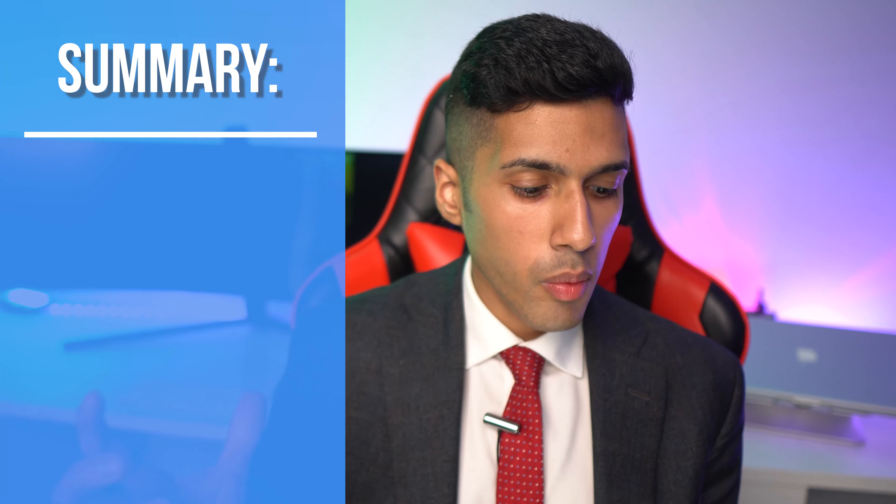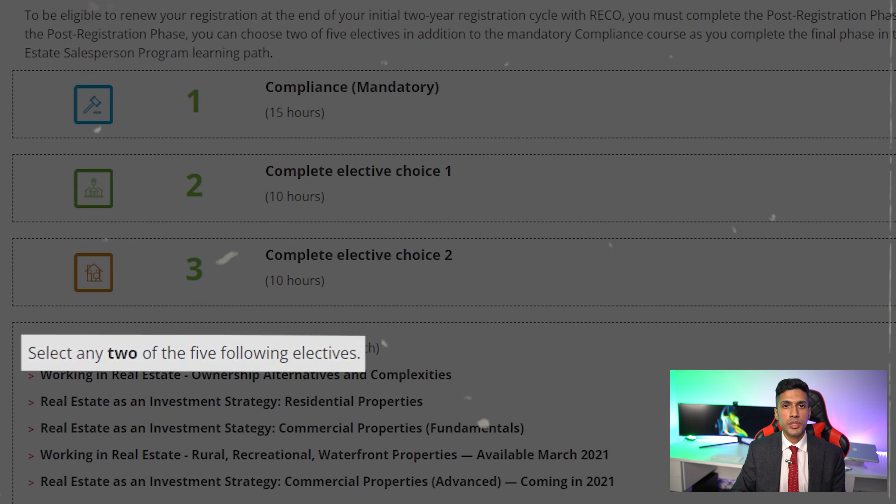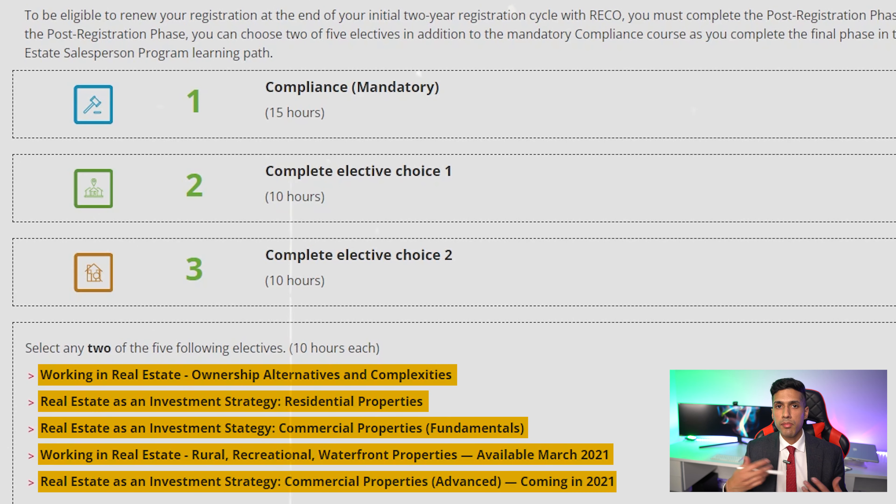In summary so far: part one — pre-registration — is $3,765; part two — registration — is $3,215. For part three, post-registration, you take a required compliance course costing $300, and then you choose two electives out of five possible choices at $135 each. So post-registration costs $300 plus $270 equaling $570.